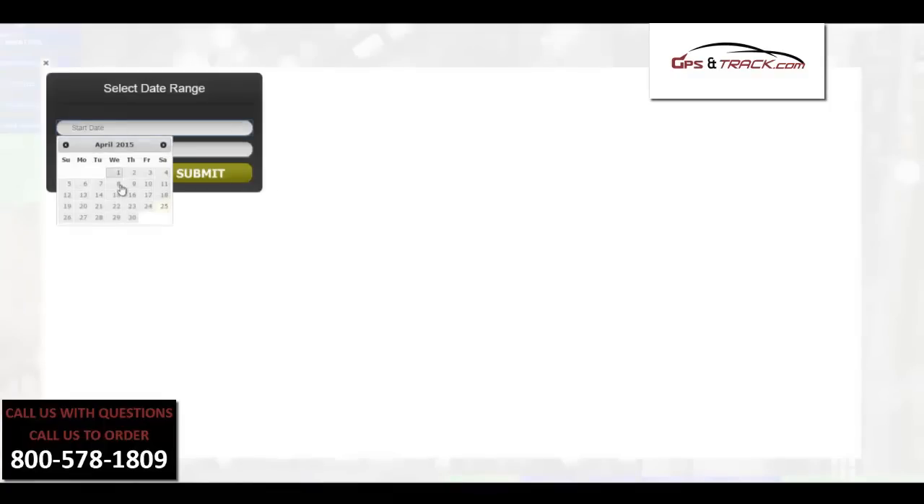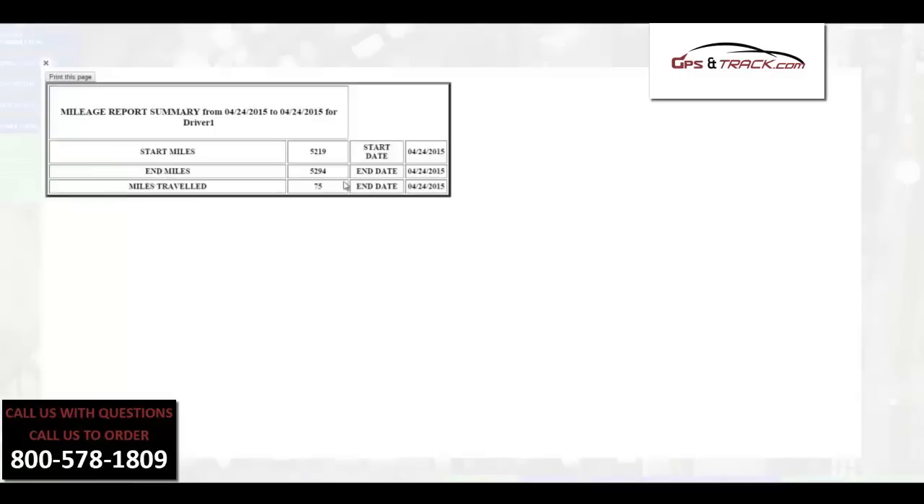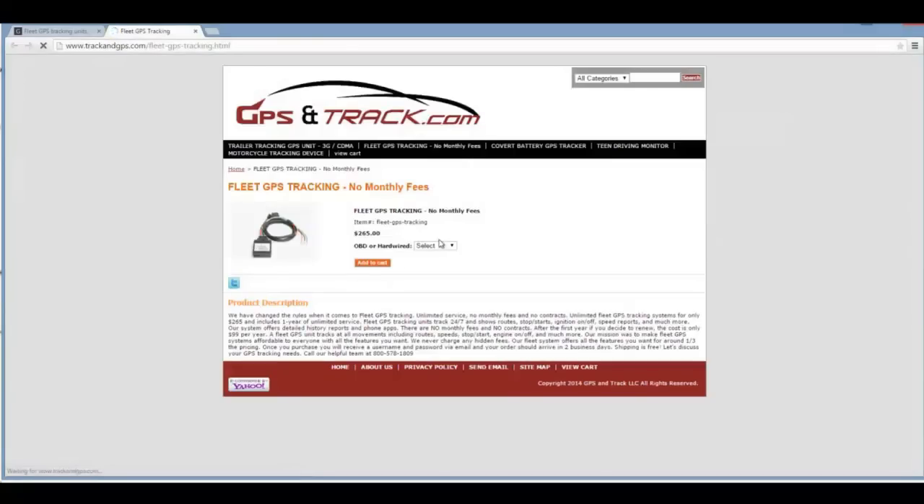The reports are obviously the biggest tool. This allows you to go back and see where the cars were throughout the day, the mileage, speeds, every time they stop and start. On this particular day, the driver drove exactly 75 miles. We're at gpsandtrack.com — if you have any questions, please give us a call. You can order online or give us a call. Our ordering system is very easy — you can select either an OBD device or hardwired. 1-800-578-1809.